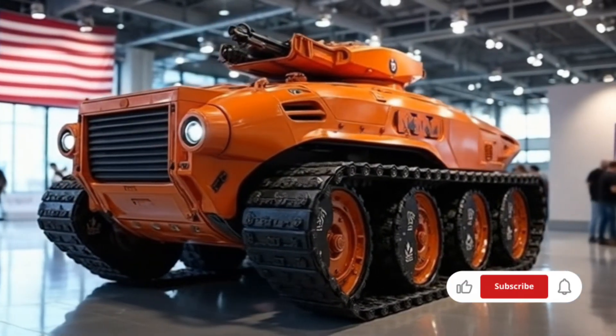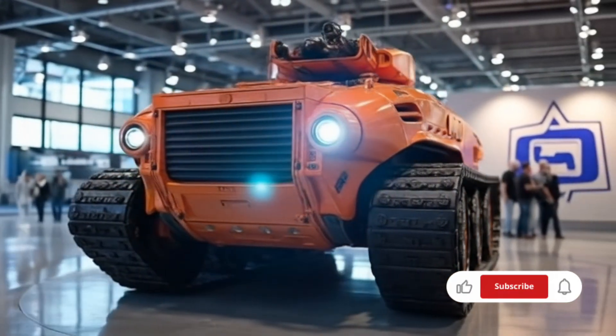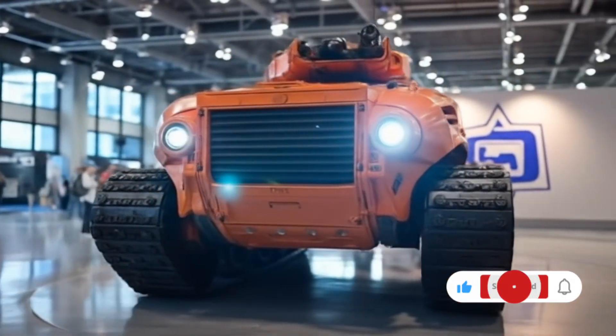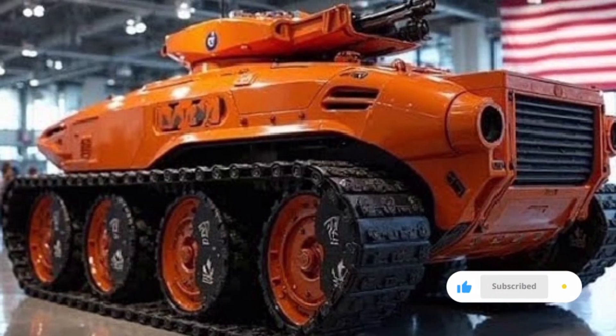For example, in urban combat scenarios it can be fitted with a dozer blade for clearing debris or mine rollers for breaching minefields, while in open field battles it can carry extra fuel and ammunition for extended operations.